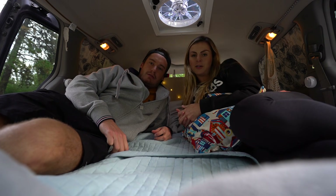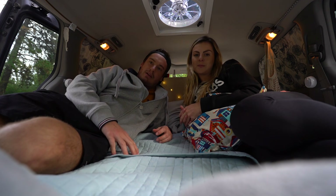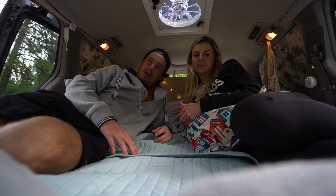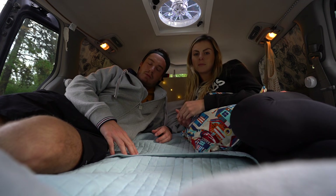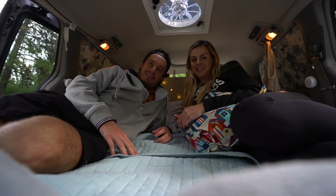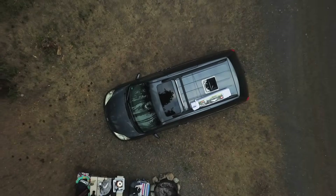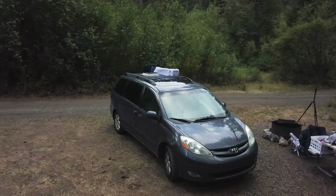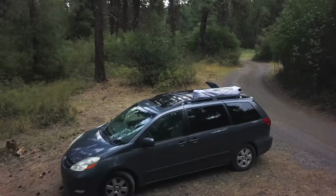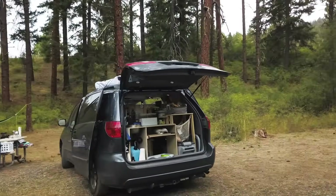This was our van tour — hope you guys liked that. Please subscribe and like the video. If you want to know anything specific about how we did something, let us know in the comments and we will probably make another video. Thanks for watching, bye! We'll see you next time.